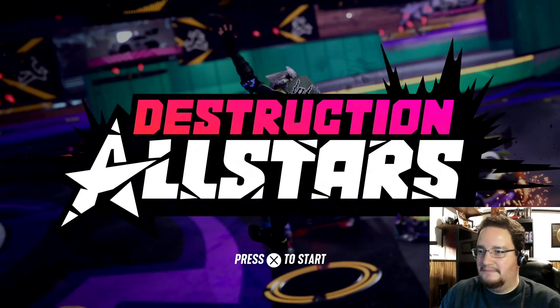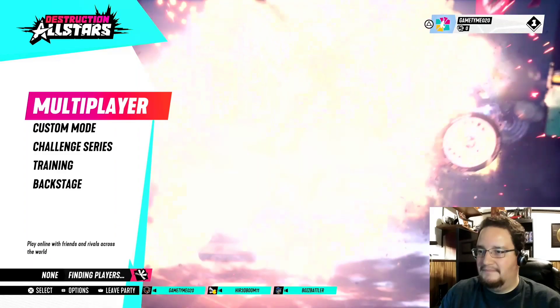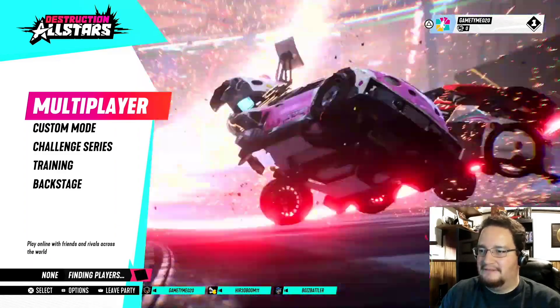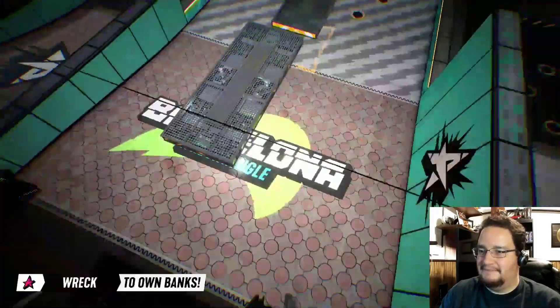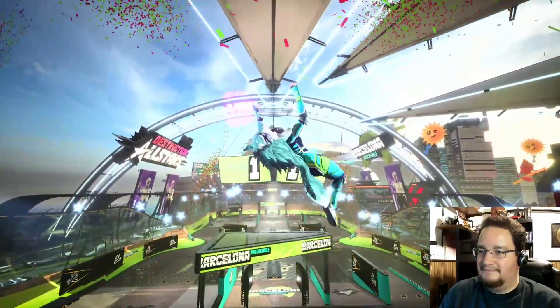Destruction All-Stars now quickly starts thanks to PS5's ultra-high-speed SSD. I think we've got enough people in our party, so let's jump in. We're keeping the focus on PS5's user experience today, so let's zip ahead so we can see more. And just like that, we're in.